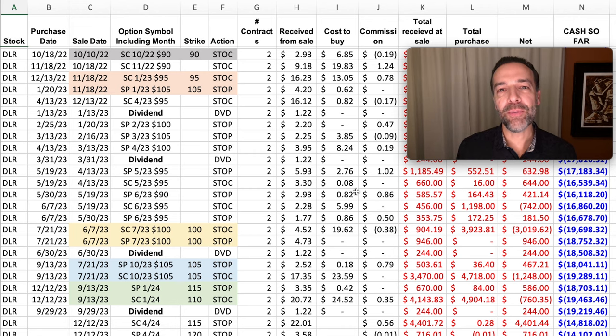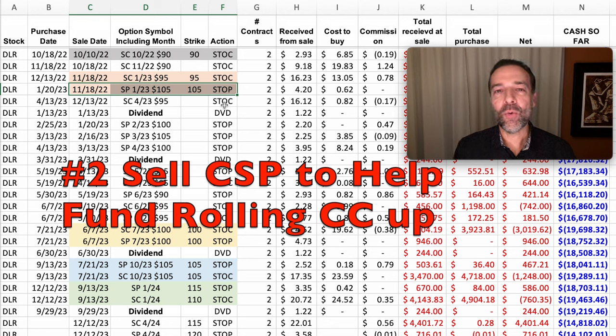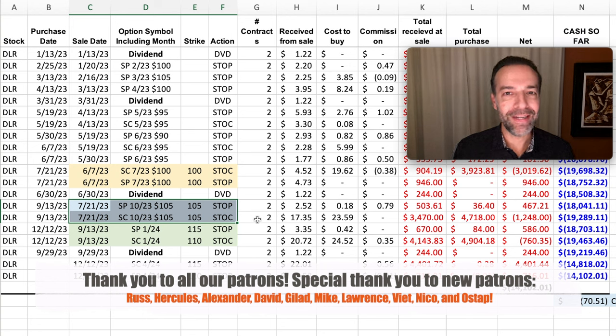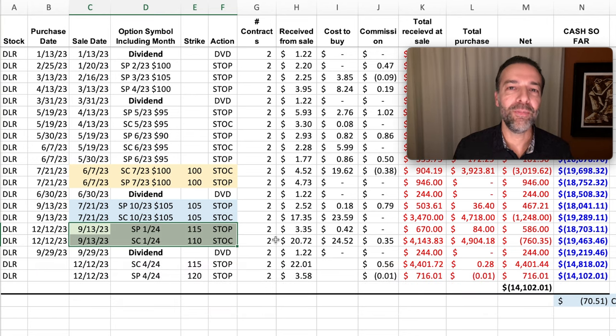Here you see the spreadsheet where I record all my option trades — in this case the DLR spreadsheet. You can see the $90 strike price covered call we started with and how we rolled up to $95. Notice what we used to help fund rolling that covered call strike price up: we saved some room in our position sizing, and because of that we were able to sell a cash-secured put option to help fund rolling that covered call strike price up. Then we did it again on June 7th — rolled the covered call strike price up by $5 and again funded it by selling a cash-secured put option. A month and a half later we did it again, and several months ago we did it once more.